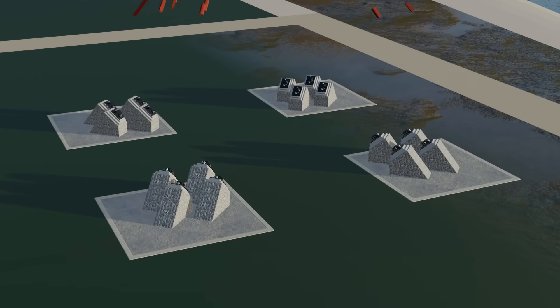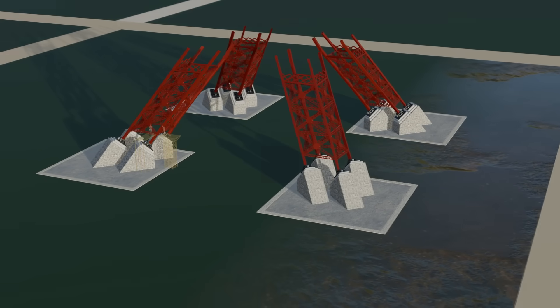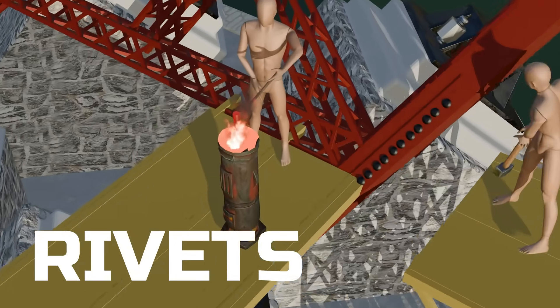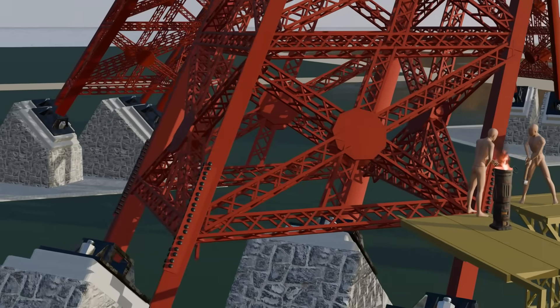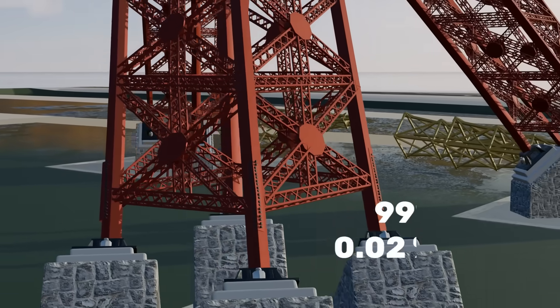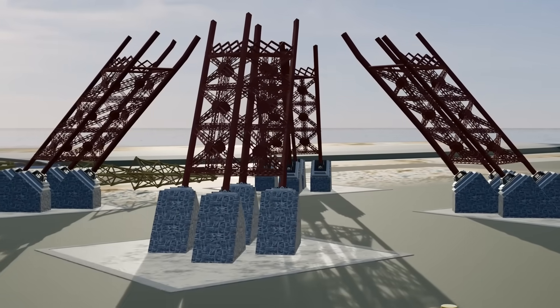Various parts of the tower were manufactured in factories and transported to the site, where they were assembled one by one. In total, more than 18,000 individual parts were used to build the Eiffel Tower. All these parts were connected using rivets — small iron pieces heated to about 800 to 900 degrees. One worker held the hot rivet in place while another struck it with a hammer, causing the rivet to expand and lock the components firmly together. Nearly 2.5 million rivets were manually installed across the entire tower. The iron used contained about 99% pure iron and only 0.02% carbon, which caused the metal to rust very slowly, with naturally occurring slag fibers within the iron further reducing the rate of rusting.